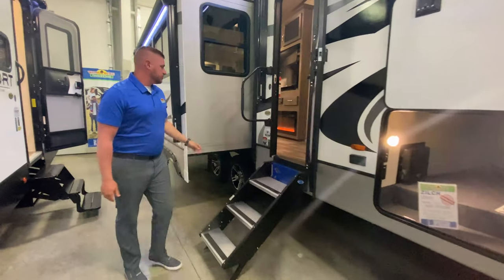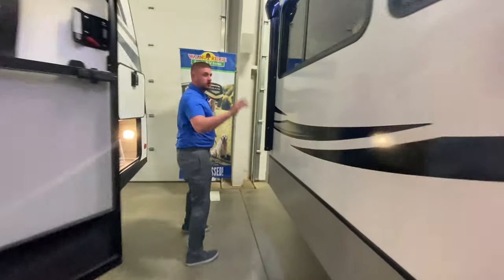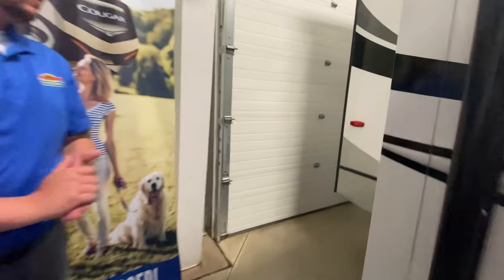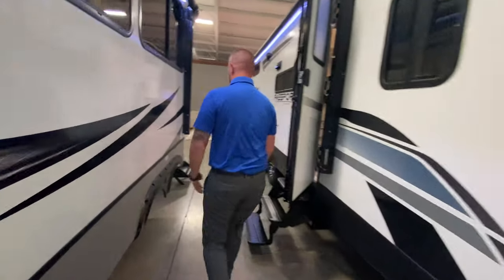Solid steps on your entry, the 110 outlet, two awnings with LED light strips. Zone speakers on the outside here. You can see at the top there is your rear observation. Ladder on the back, fully walkable roof.